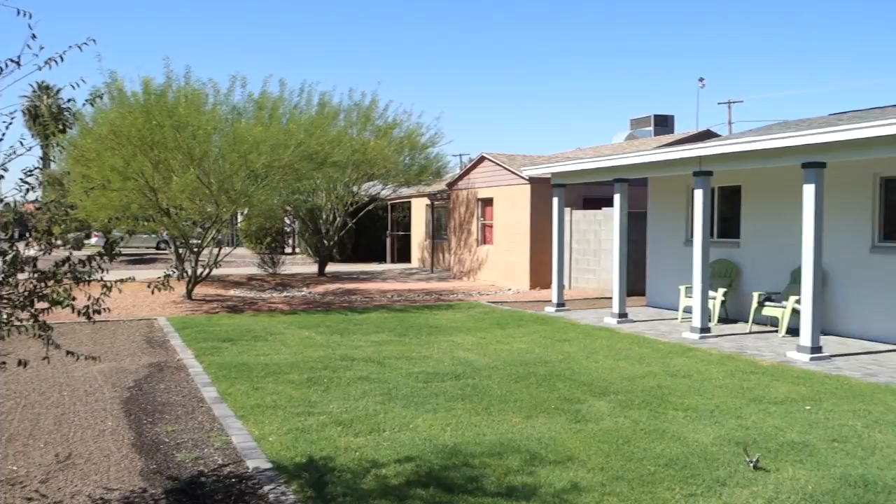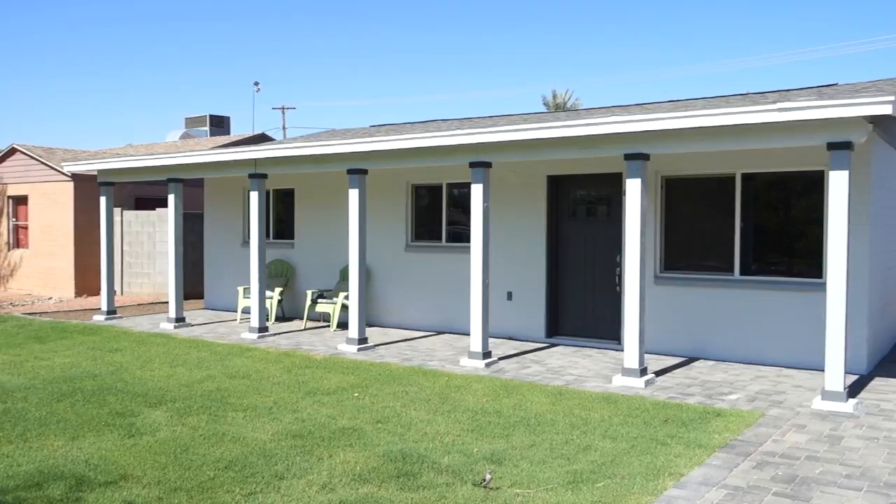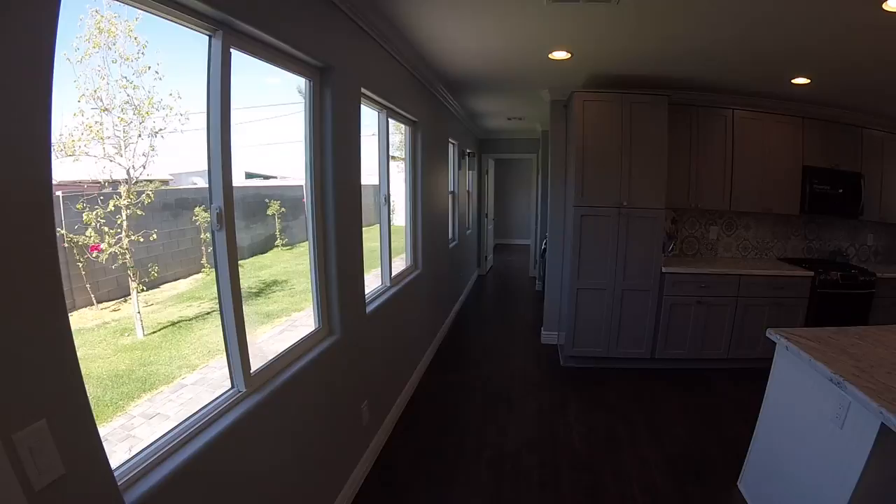The real estate market in Phoenix is very hot right now, just like our summers. While this house is on the market as this video gets posted, it probably won't stay that way for long. To learn more about the individual details of the smart home features and the home's all-LED lighting, check out the other videos in this mini-series.